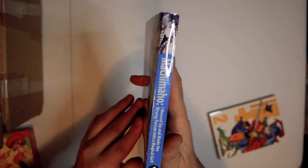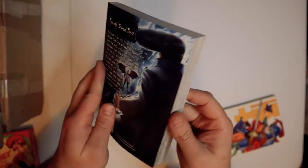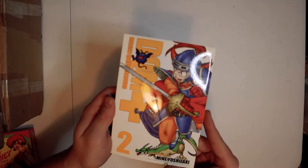Machi Maho — I Messed Up and Made the Wrong Girl a Magical Girl. I got this one for the concept alone. This creature finds a really nice, sweet, innocent-looking girl and gives her magical girl powers to save the universe. She ends up being a huge delinquent — she smokes cigarettes, drinks alcohol, she's a high school student who just skips school all the time. She's a total punk, and I can't wait to read it just based on that premise.